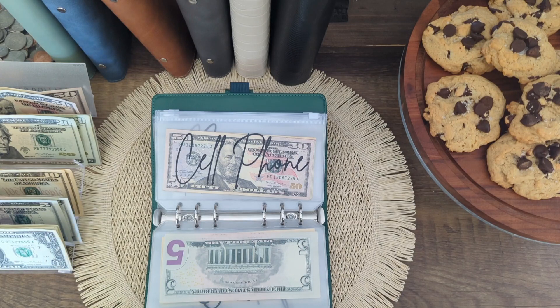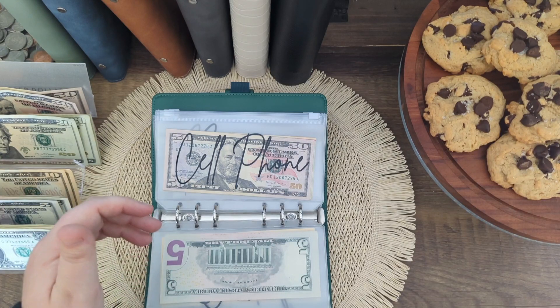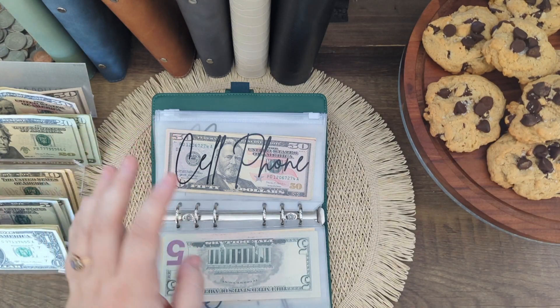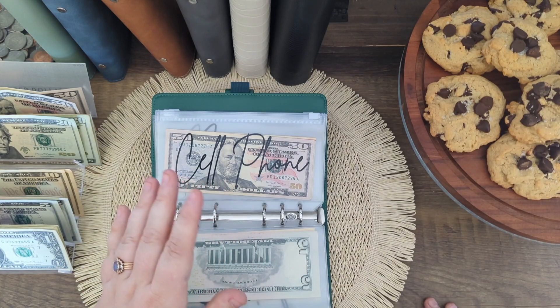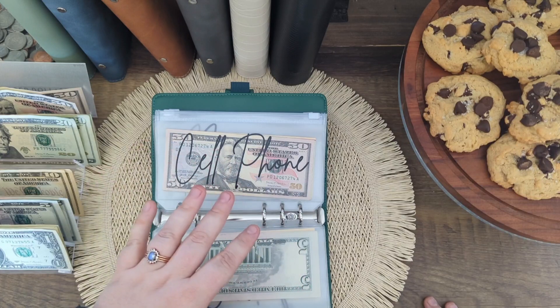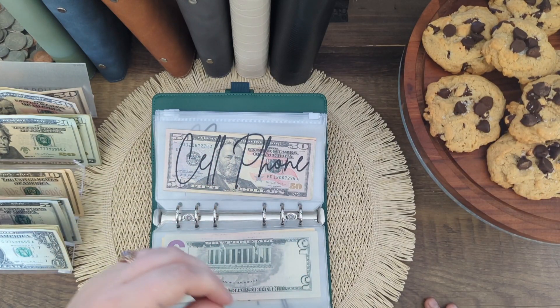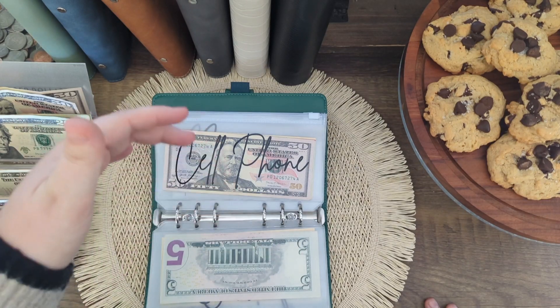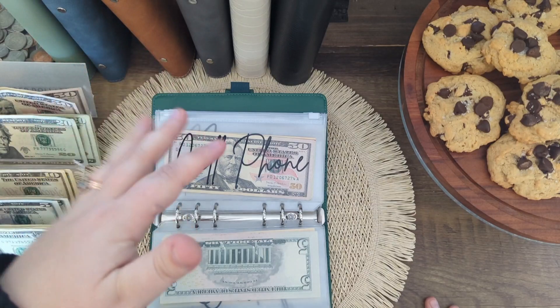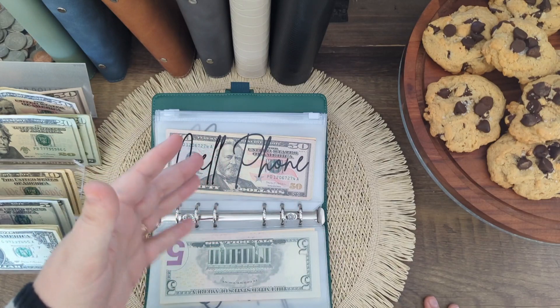I have a plan through Mint Mobile. They have really cheap monthly rates, but you do have to purchase them in either a 3, 6, or 12 month plan. Right now I'm in a 3-month plan until the end of either February or March. I'm basically trying to save up as much as I possibly can so that when that 3-month ends, hopefully I can get either the 6 or the 12 month, because you save more per month if you buy a longer plan.